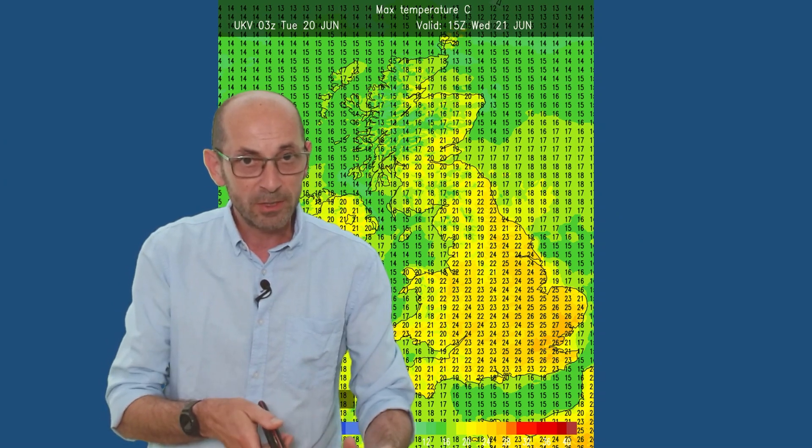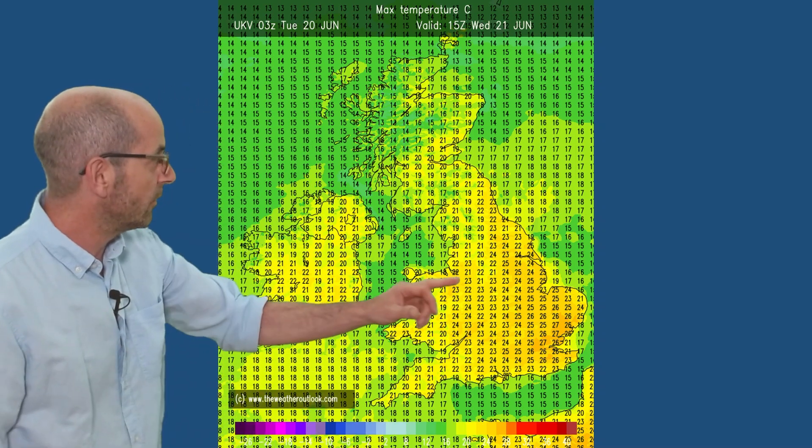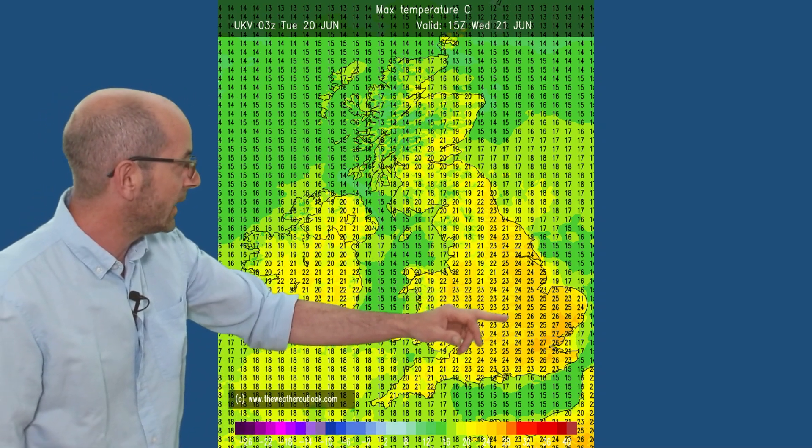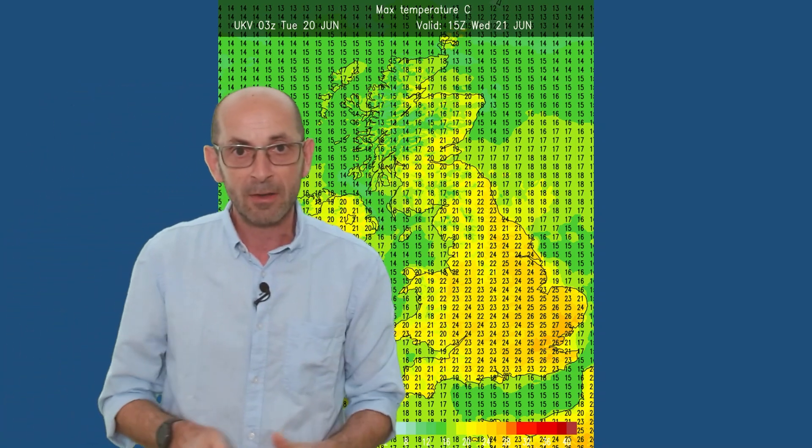What does all that mean in terms of temperatures as we go through the first week? Instead of using the GFS charts, which the animations were based on, I'm taking these from the higher-resolution UK Met Office UKV model — it has been a lot closer to the mark recently than the GFS. Forecast maximums here on Wednesday: the highest values in central and eastern England, perhaps up to 27 Celsius, cooler as you go north and northwest.